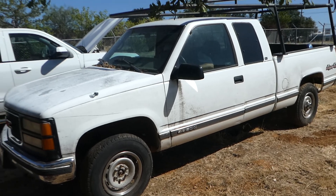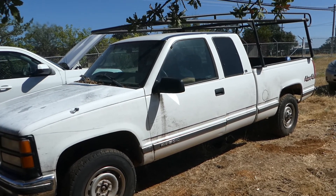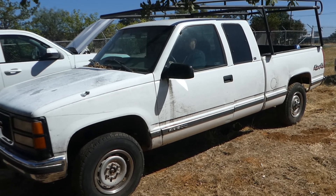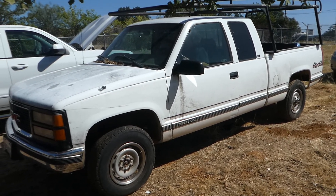So if you're looking for a truck that needs a little bit of work, cleaned up it could be a good ranch truck or work truck. Go to NorCalOnlineAuctions.com and good luck bidding.